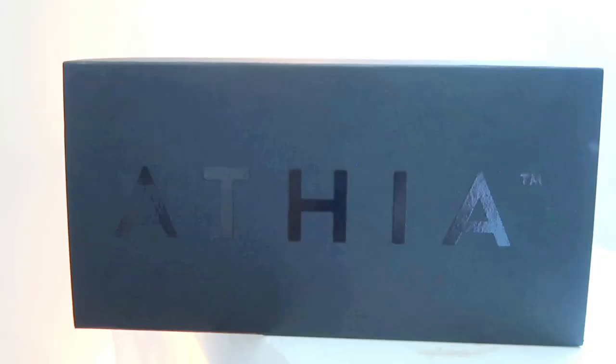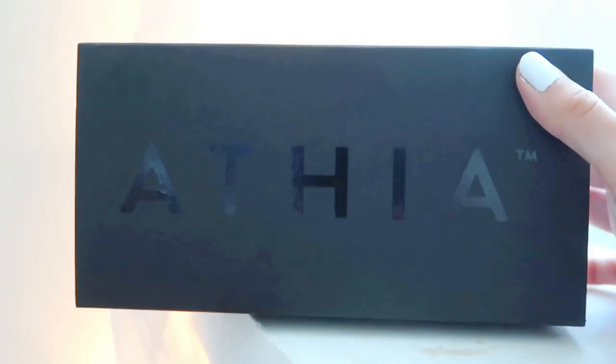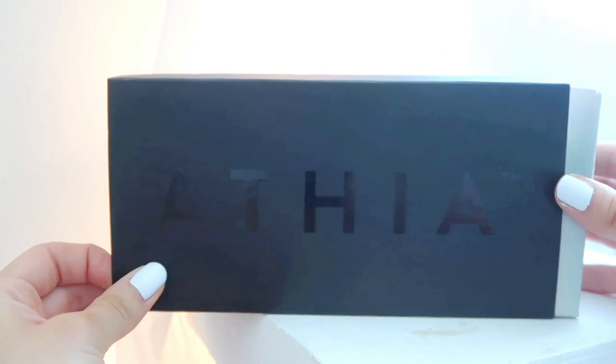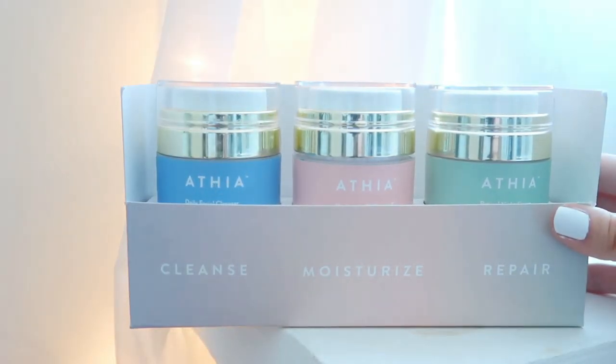The packaging is gorgeous — that was the first thing I noticed when I opened the box. This is called the Athea Bundle. They have different types of bundles with different products. This one comes with a daily facial cleanser, a hyaluronic and vitamin C daily moisturizer, and a retinal night cream. This is how it's presented when you open the box — super sleek, very pretty, very aesthetically pleasing.